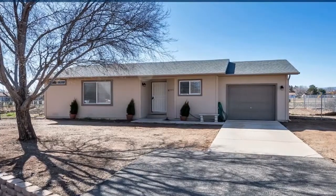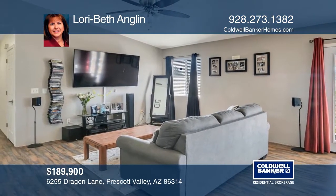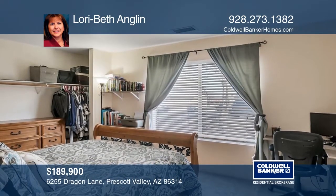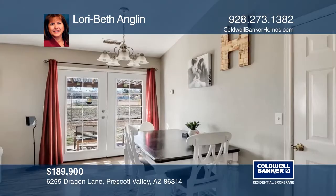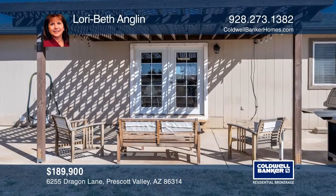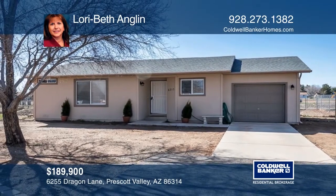This darling home has so much to offer with a spacious living and dining area that's warm and inviting. There's new vinyl plank flooring in the main living areas that beautifully accents the warm gray tones of the walls. French doors open to the backyard for a bright ambiance. A cul-de-sac close to a park with views of Glassdoor Hill sets this home apart. Lori Beth Anglin would love to tell you more.